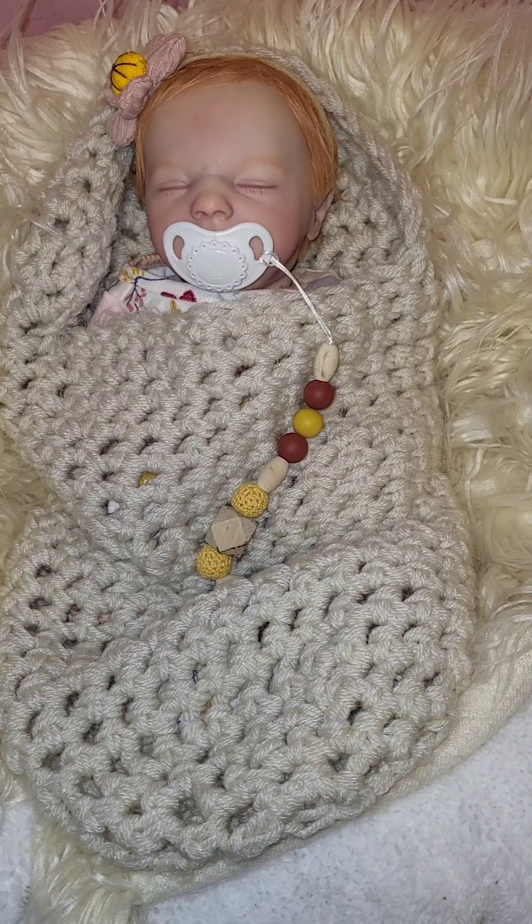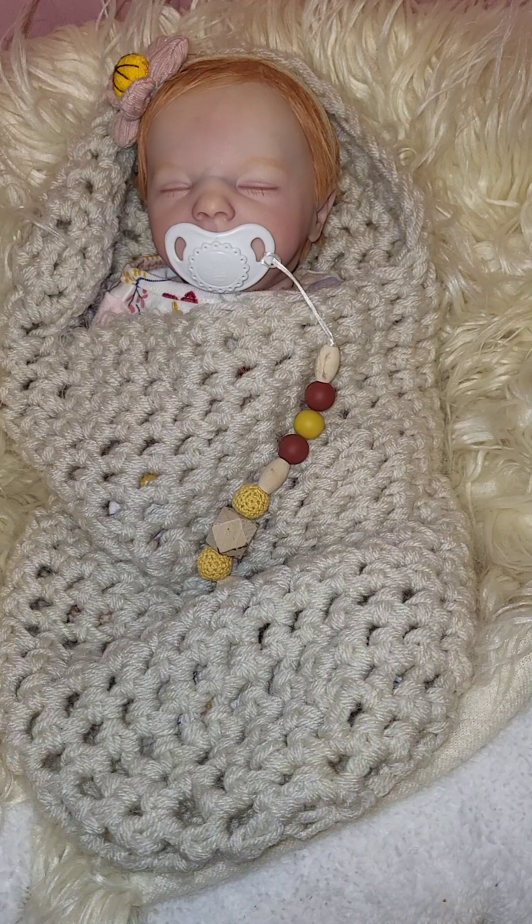Hello everyone, happy Thursday! Welcome back to Susan's Nursery. I hope you all are doing well. It's a very early southern morning here in Alabama. Today we're doing a Theme Thursday video, and Theme Thursday is brought to us by 'Having You On,' hosted by Yvonne. I'll have her link in the title of my video so you can go check out her channel if you'd like.